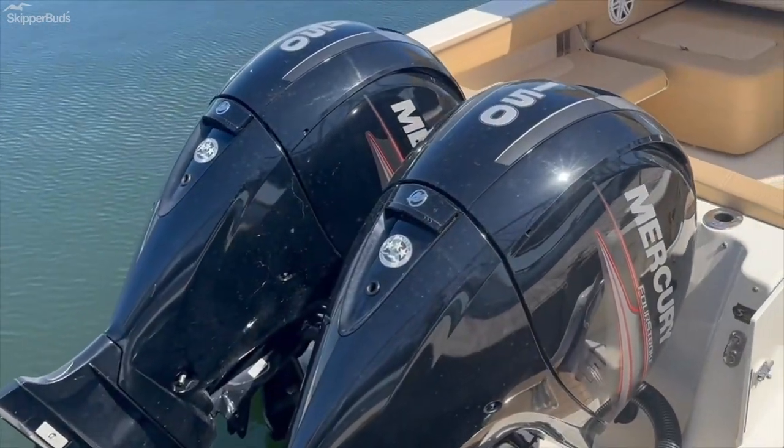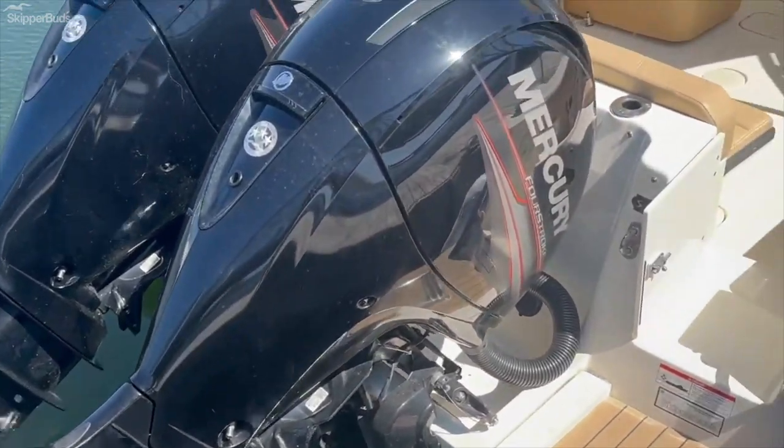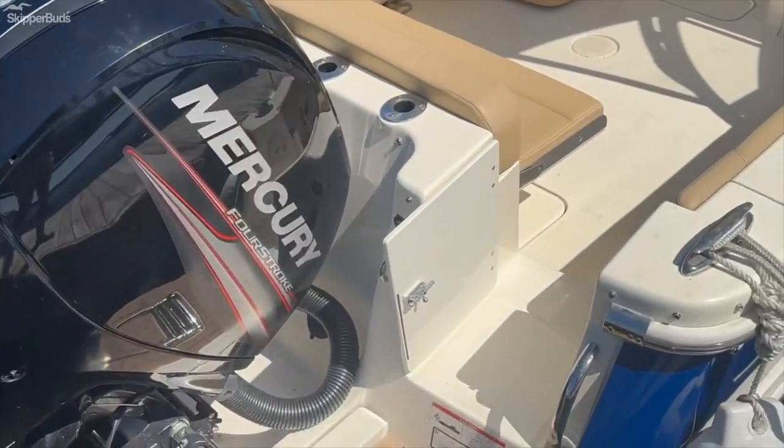Powered by twin 150 horsepower outboards with stainless steel props. Engine hours of around 150.